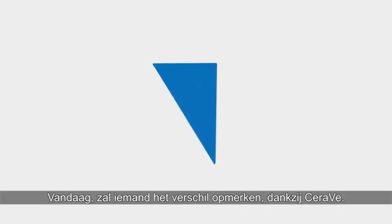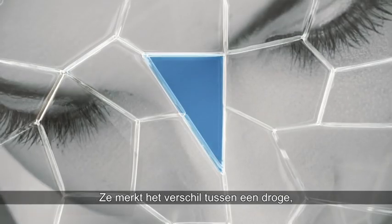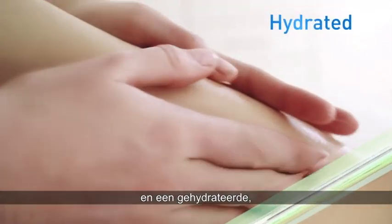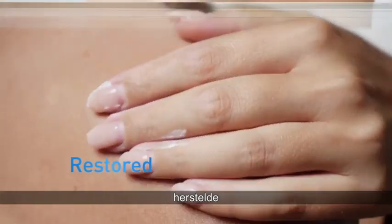Today, someone will see the difference that only comes from CeraVe. She sees the difference between dry, itchy, uncomfortable skin, and skin that is hydrated, restored, replenished.